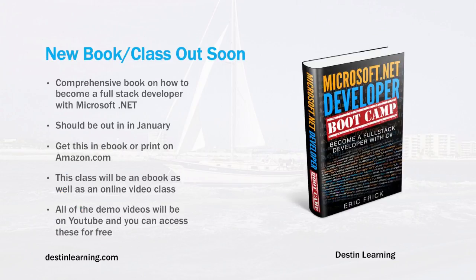Another book that I'm working on is the Microsoft .NET Developer Bootcamp. This will be a comprehensive book on how to become a full-stack developer with .NET. I've been working on this for a while, it's a pretty large book, it should be done in January. You'll be able to get this as an eBook or in print on Amazon. This will also be a video-based class that you can sign up for on Destin Learning or on Udemy. I'll do all the videos for this class and put them on YouTube, so all the videos will be free. But if you want the exercises and quizzes that go along with it, you can pick up a copy of the book or sign up for the class on Udemy or Skillshare.